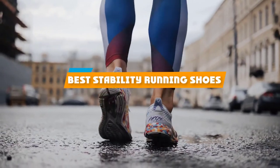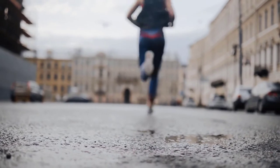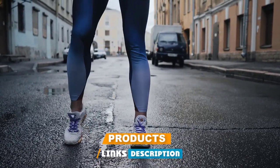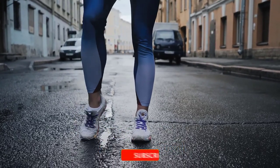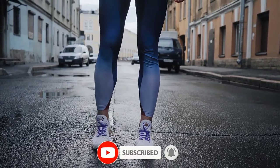If you are looking for the best stability running shoes, here's a list you must see. We made this list based on our personal preference and sorted it based on the features, prices, quality, durability and reputation of the manufacturers and customer feedback. Also, we have included options for every type of customer.